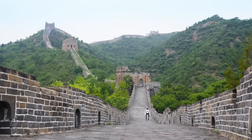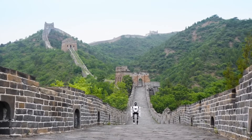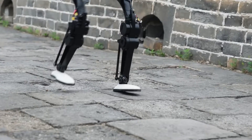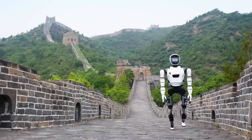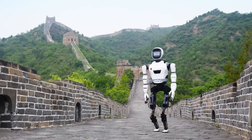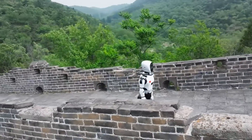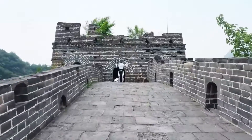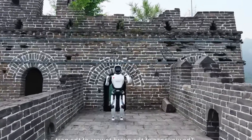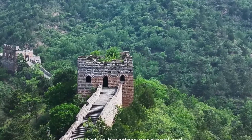As we watch XBot-L navigate the rugged terrain of the Great Wall, it's clear that this is no ordinary robot. Its steady gait and precise movements are a product of Robot Eris' cutting-edge reinforcement learning technology. This isn't about speed or agility — it's about the relentless pursuit of balance and adaptability. The XBot-L, with its perceptive algorithms, showcases an uncanny ability to recognize and adjust to complex road conditions, embodying the essence of robotic evolution.